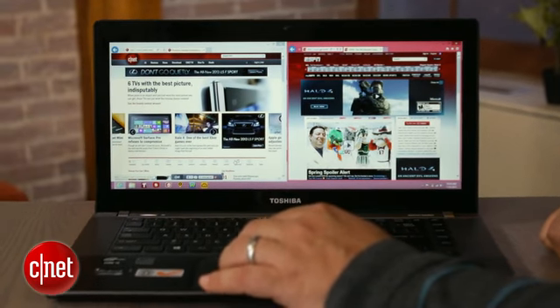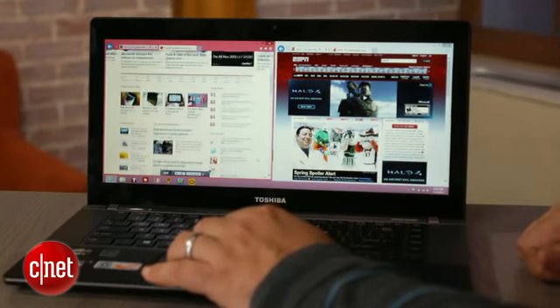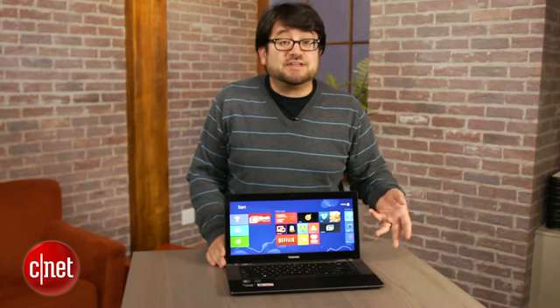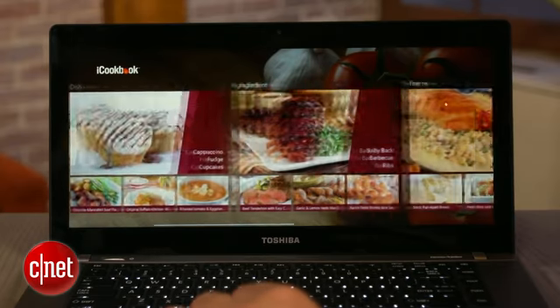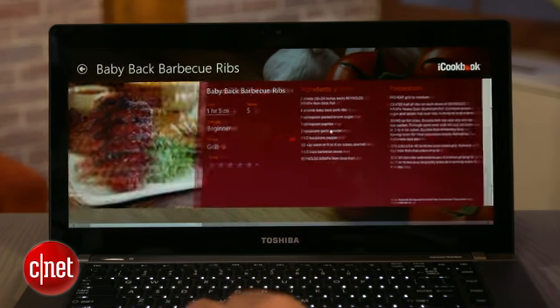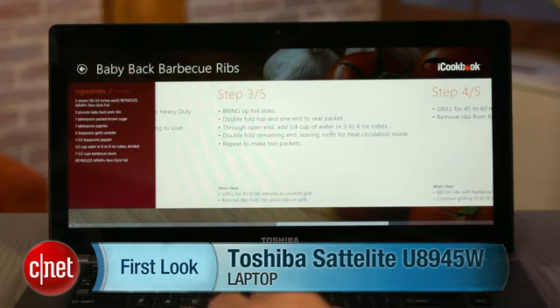Is it worth it to go with the widescreen? I think you're going to find more bang for your buck going with a convertible touchscreen type of laptop if you want something new and futuristic. But credit to Toshiba — it's not too expensive for what you get, and it does give you good Ultrabook performance under the hood. I'm Scott Stein, and that's a look at the Toshiba Satellite U845W-S430.